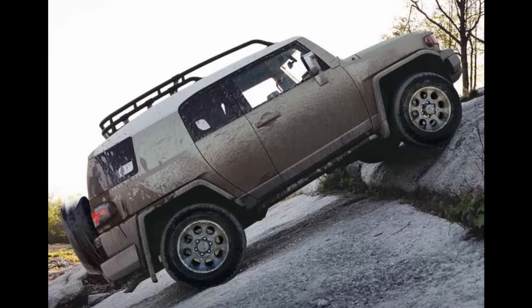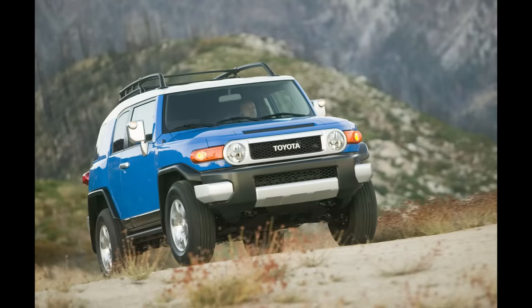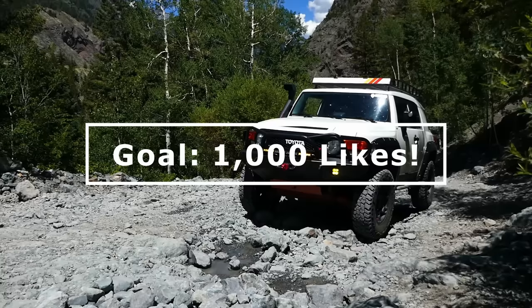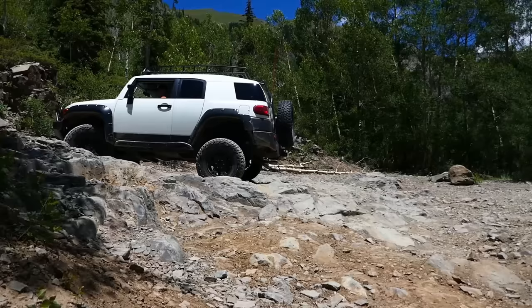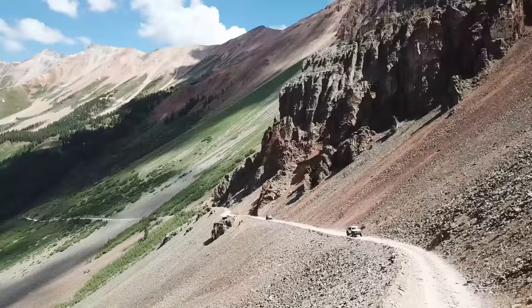Either way, whether you're just curious about the changes to FJ Cruisers over the years or you are looking at getting an FJ yourself, I hope you enjoyed the video and found it informative. I also hope I was able to earn your like today so I can reach my 1000 like goal, but be sure to subscribe if you haven't already and check out more of my videos, as well as share them with your fellow FJ Cruiser enthusiasts. I'm so happy I can help you all, and hope to produce more of these informational FJ Cruiser videos in the future. Thanks again for watching, and I will catch you all next time.